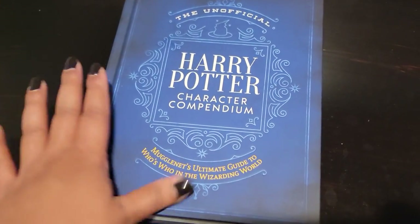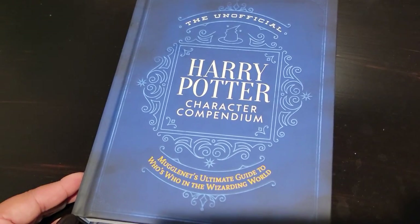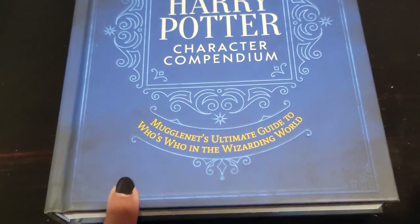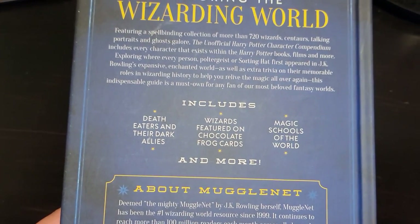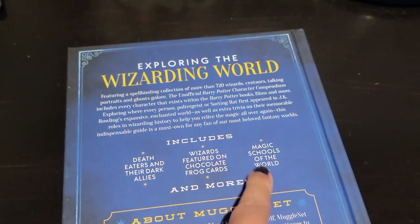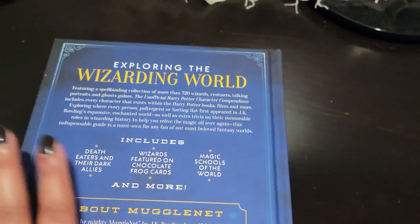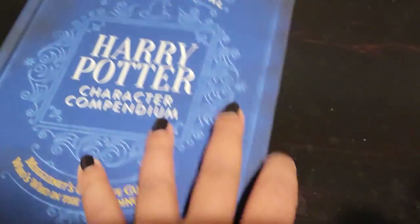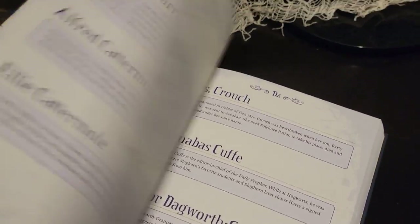I totally forgot to film this one when it came — this is the Unofficial Harry Potter Character Compendium, MuggleNet's ultimate guide to who's who in the wizarding world. It's pretty thick and includes Death Eaters and their dark allies, wizards featured on chocolate frog cards, magic schools of the world, and more. The main reason I got it is that I love learning about the different magical schools. I haven't started it yet but I can't wait.